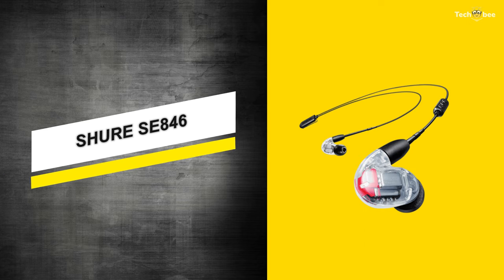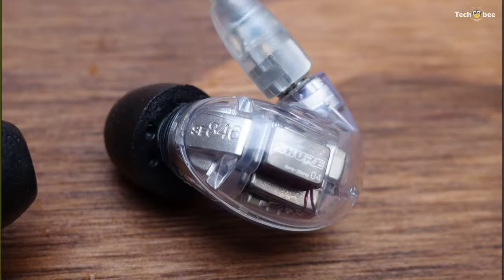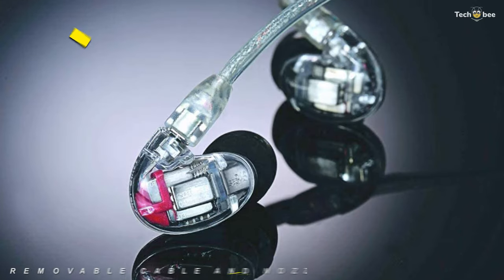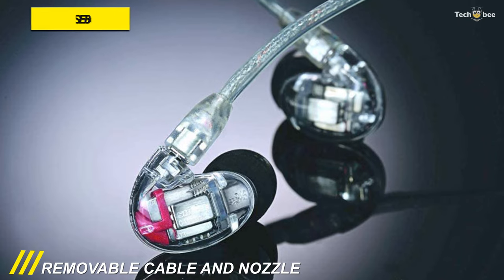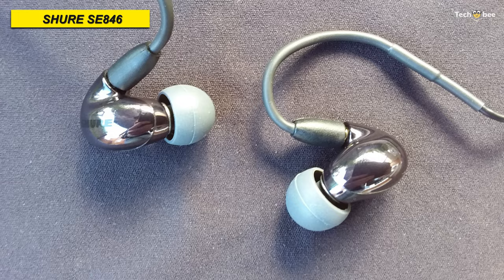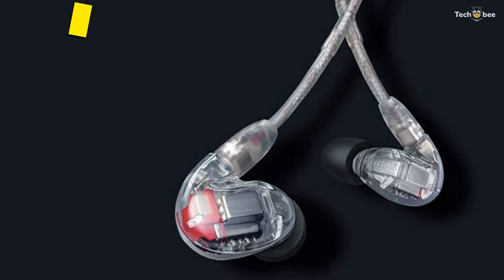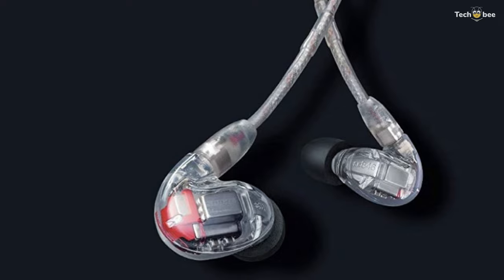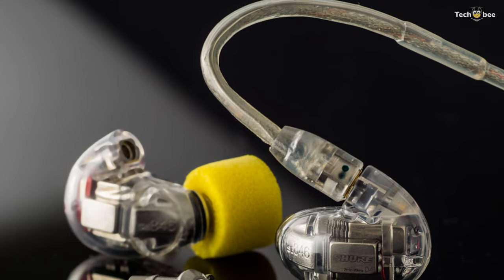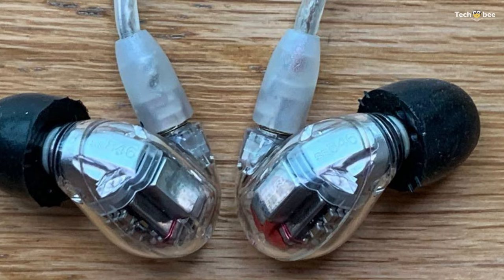Our list begins with the Shure SE846. These SE846 sound-isolating earphones from Shure feature quad-balanced armature drivers and swappable sound signature nozzles that allow you to customize the frequency response of the headphones between balanced, warm, and bright. Its three-way system provides dedicated distribution for low, mid, and high frequencies, and its four custom-engineered balanced armature drivers are tailored to blend precisely with each other.